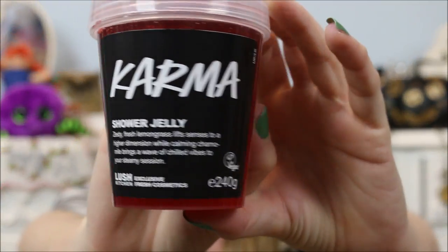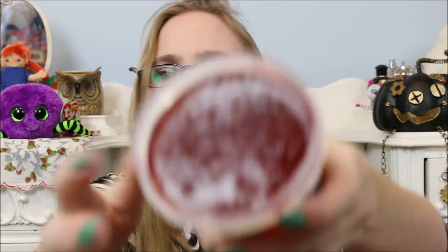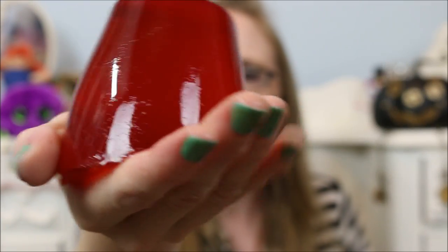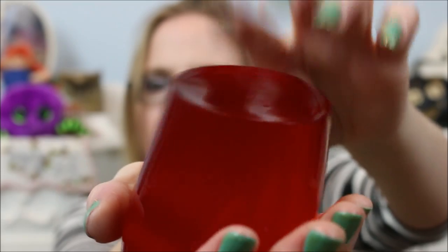Also in this order, I got the Karma shower jelly and I love the Karma scent as well — so does my boyfriend, so we will be sharing this one. It says zesty fresh lemongrass lifts senses to a higher dimension while calming chamomile brings a wave of chilled vibes to your steamy session. It's got a patchouli and lemongrass scent to it. It smells fantastic — oh, it smells so good. I normally play with the jelly a little bit. This one kind of just looks like iced wine color-wise, but it smells fantabulous. So we are definitely both going to be using that one.